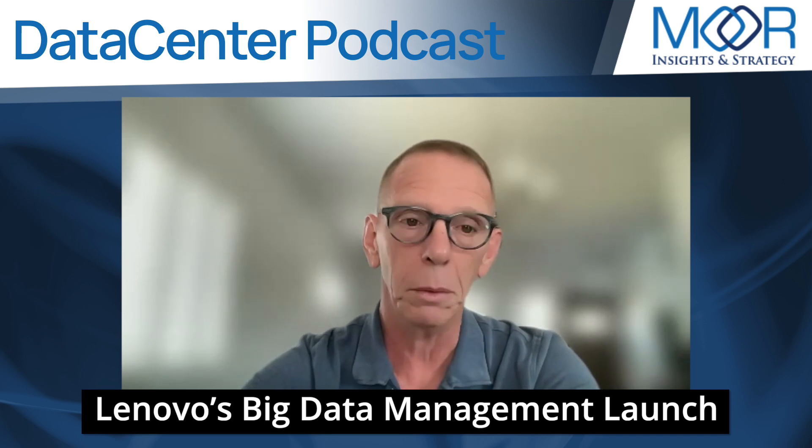Fast forward six years, they're the number three server vendor in the market, number four storage. Back in even as little as four years ago, they really didn't have a storage play. Three years ago, they really didn't have a storage play. Now they're number three in the storage market, number one in the low end — the $25,000 and below space. This announcement really builds on that momentum they've built across the low end.